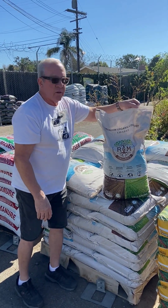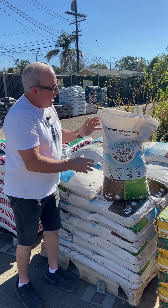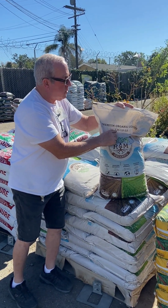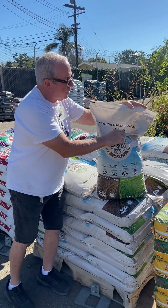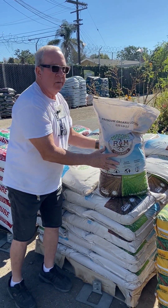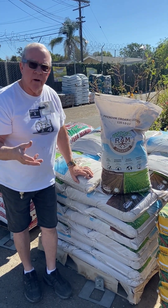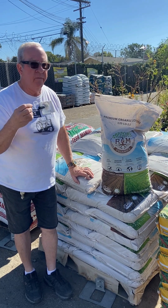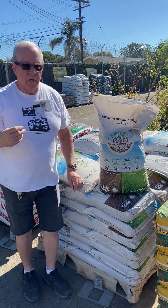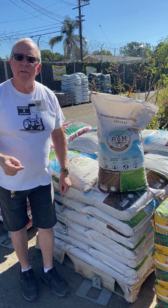R&M compost has no wood in it — it's a steer manure base. It's the only compost we have that has an NPK: there's your nitrogen, your phosphorus, your potassium. The consistency looks like coffee grounds, so it's very easy and fun to work with. This is the product I use personally and I love it.